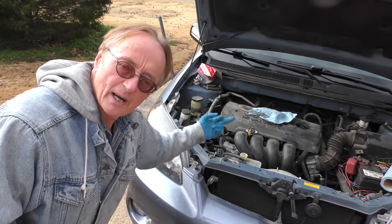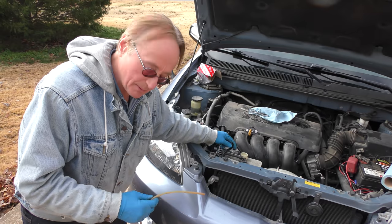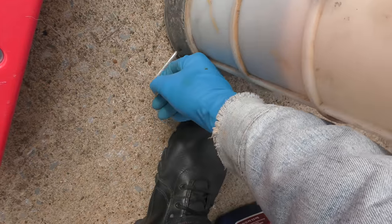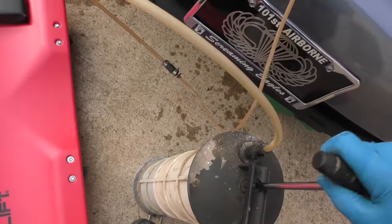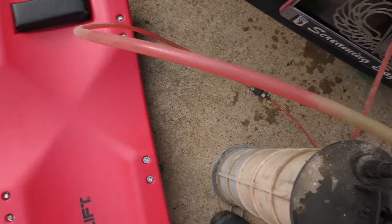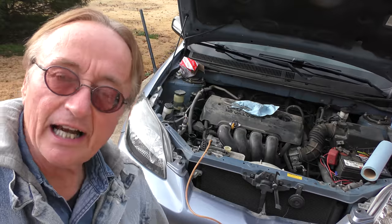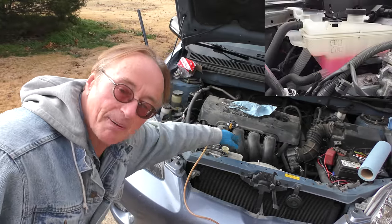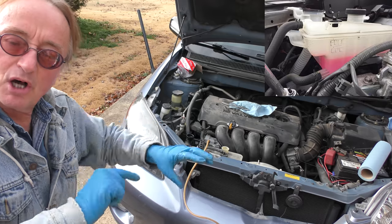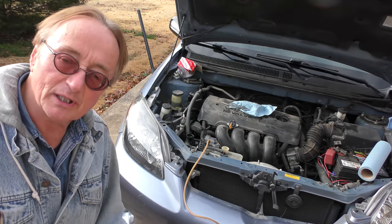You want to get the old coolant out of everything. The coolant reservoir also has some in it. I have a little pump — I'll stick the hose in there and pump it out. You can see the coolant coming out, sucking it away — the reservoir will be empty. If you don't have a pump, you can take the reservoir apart, dump it upside down, and spray it with a hose to empty it out.